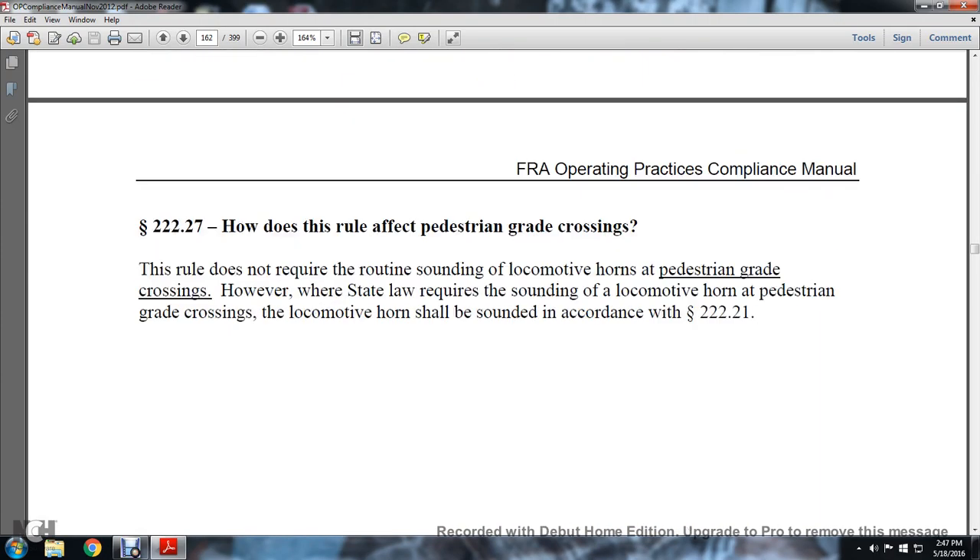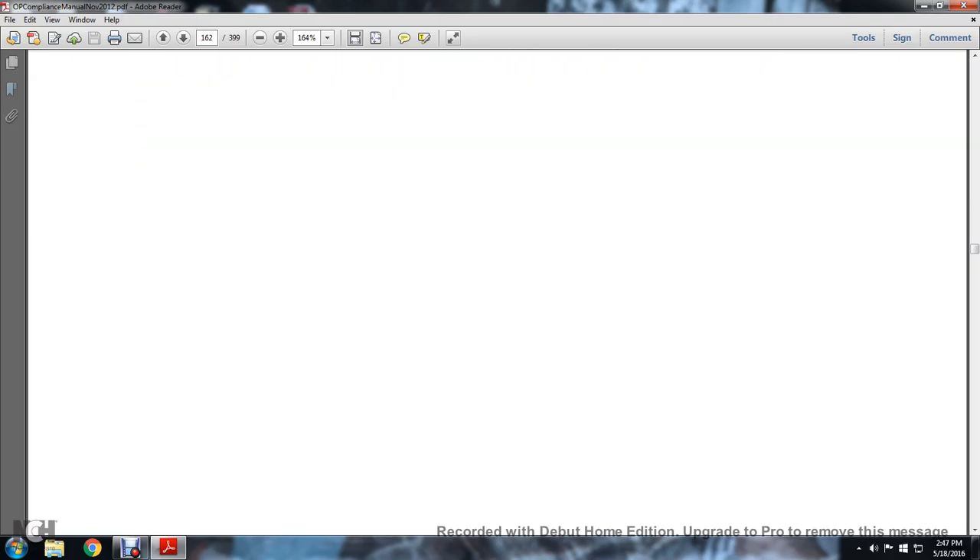Section 222.27 — how does the rule affect the pedestrian grade crossing? The rule does not require routine sounding of the locomotive horn at a pedestrian grade crossing. However, where a state requires the sounding of the locomotive horn at a pedestrian grade crossing, locomotive horns shall sound in accordance with Statute 222.21.